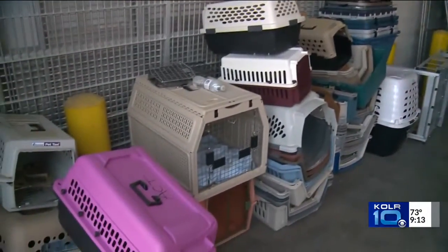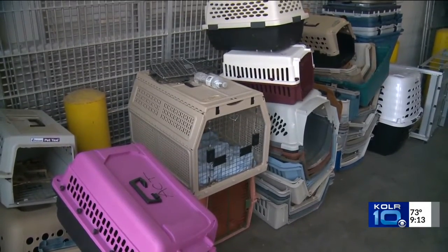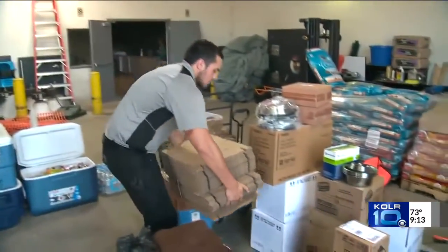The team expects to leave this weekend or early next week. They take animal transport trailers, a horse trailer, a couple of boats, water rescue gear, and enough supplies to be self-sustaining.